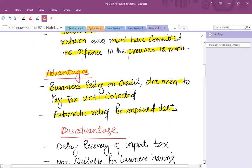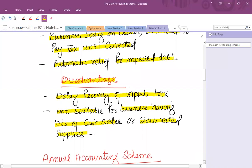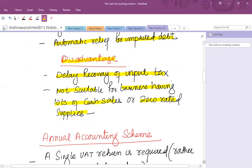The business also gets automatic relief for impaired debt — if a customer is not paying, you don't need to pay tax on their behalf. However, there are disadvantages: on purchases there may be a delay in recovery of input tax, because until you pay your purchases or expenses you will not get any input tax. It is also not suitable for businesses with lots of cash sales or zero-rated supplies, as recovery will be delayed.